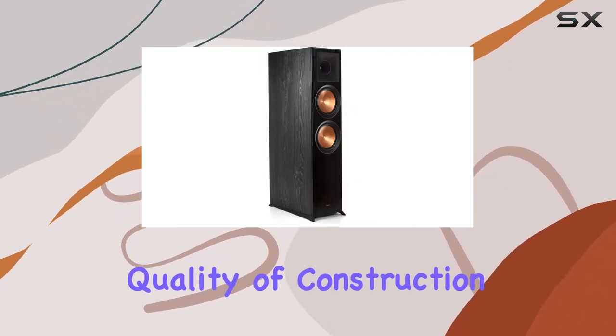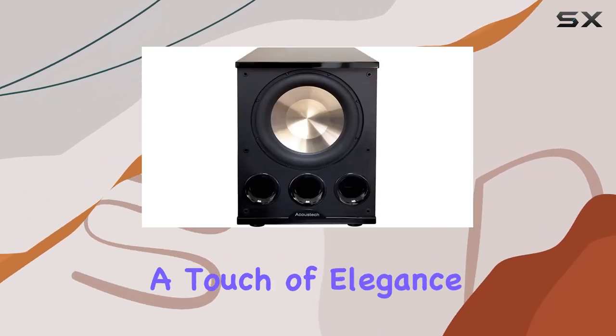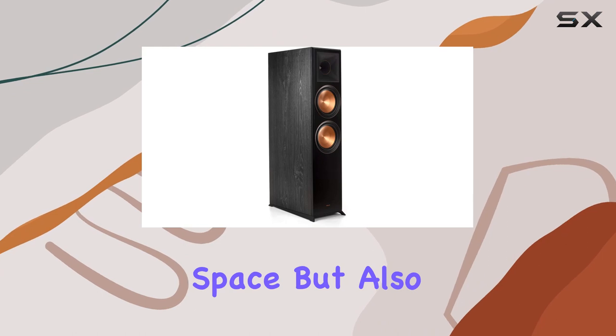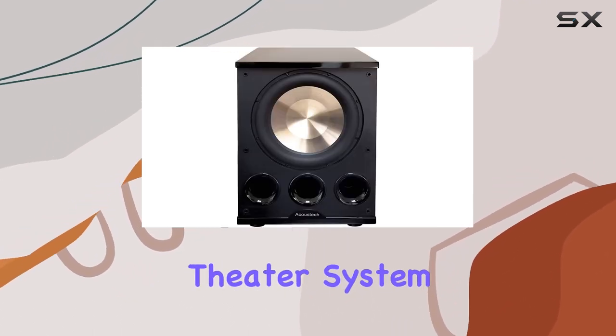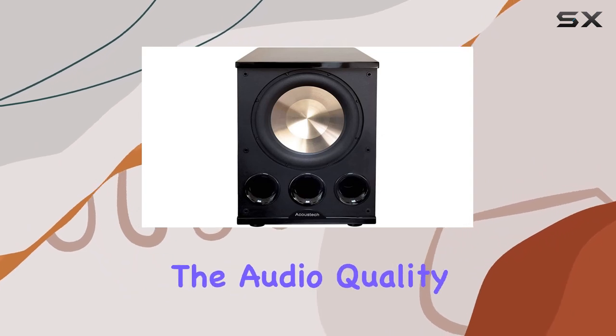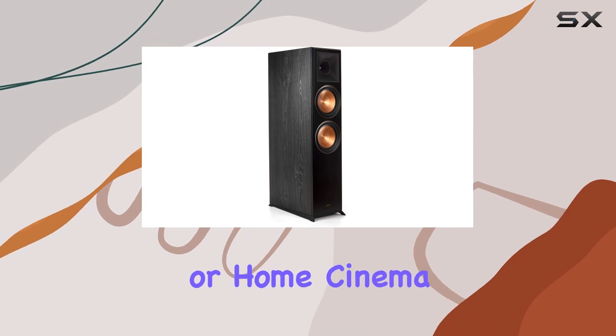Setting up this home theater system is a breeze, and the quality of construction is top-notch. The ebony finish not only adds a touch of elegance to your entertainment space but also complements the overall aesthetic of the system. While the Klipsch 2.1 Ebony Home Theater System may come with a price tag, the audio quality justifies the investment for any audio enthusiast or home cinema lover.